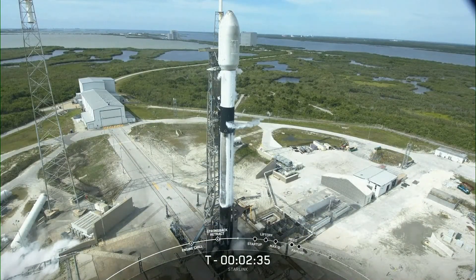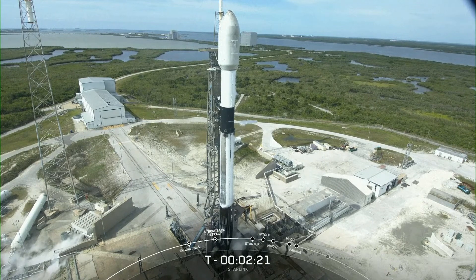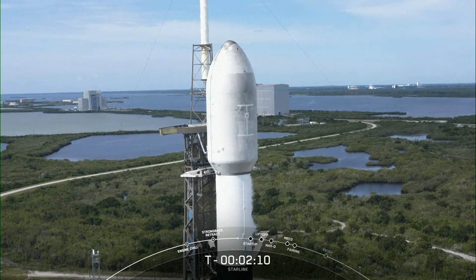We're now waiting for LOX loading conclusion on the second stage. That should be at the T-2 minute mark. Coming up next at T-2 minutes will be liquid oxygen loading complete on the second stage. T-2 LOX load is complete.